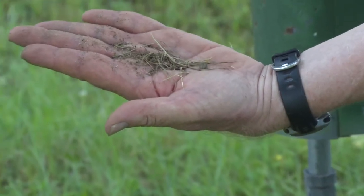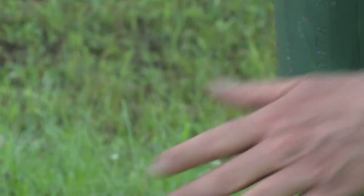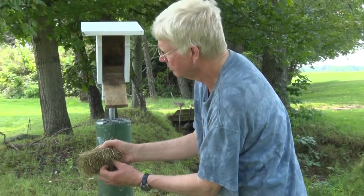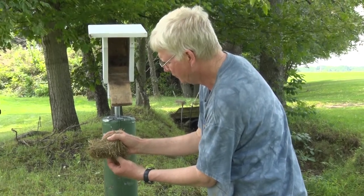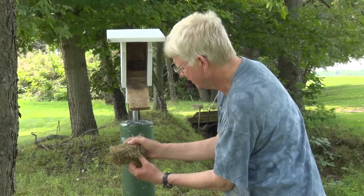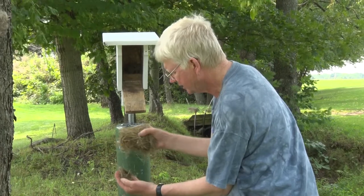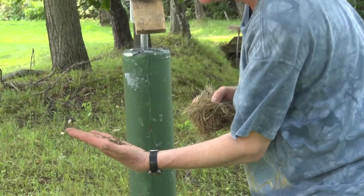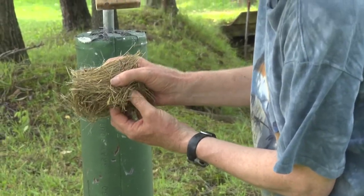The blood in the maggots' intestines is bluebird blood they fed on the night before. Checking for more — scraping any remaining blowfly maggots out of the wet section of the nest. The wet part is where the maggots urinate. No more maggots visible now.